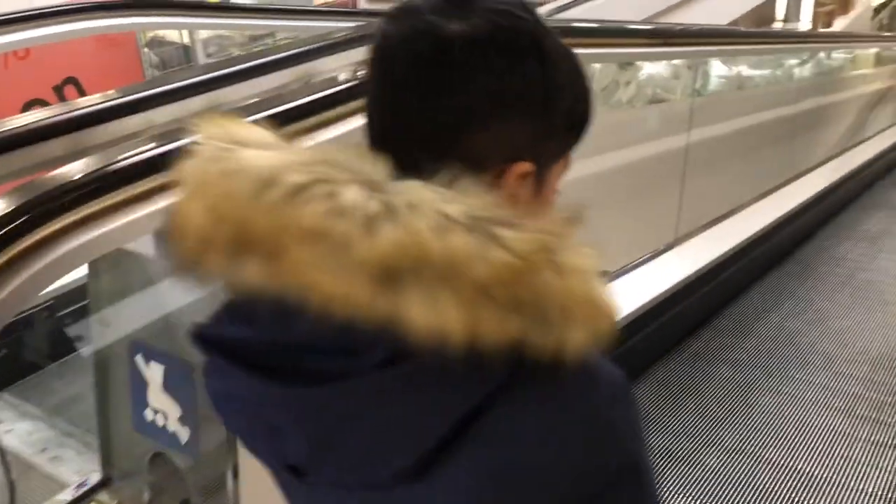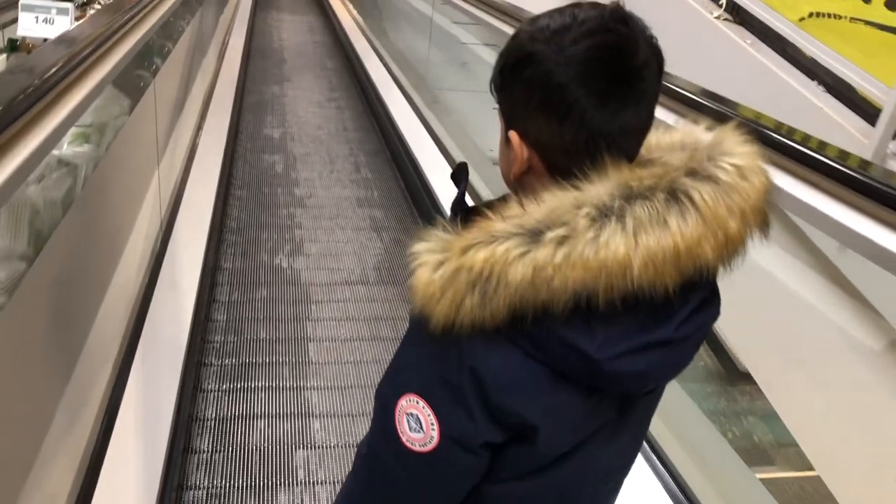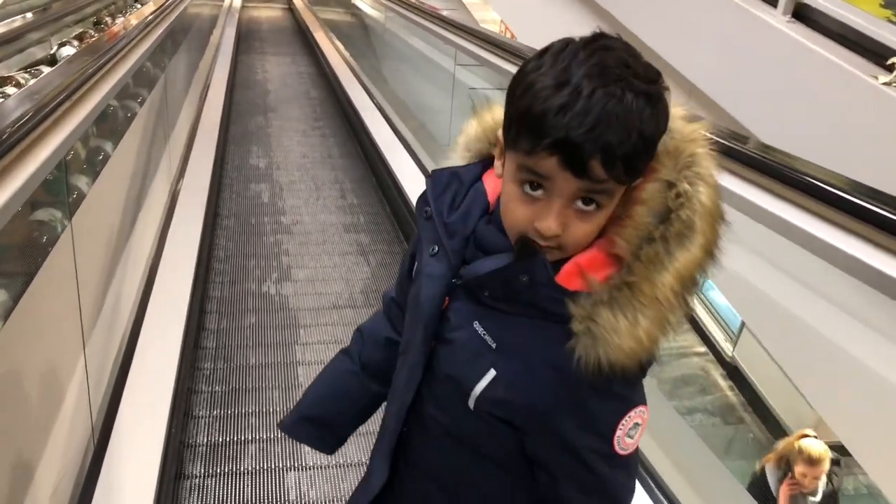It looks like someone has picked up a cosmetic item for mama — a pink color. Okay, let's go! Let's go, baby.